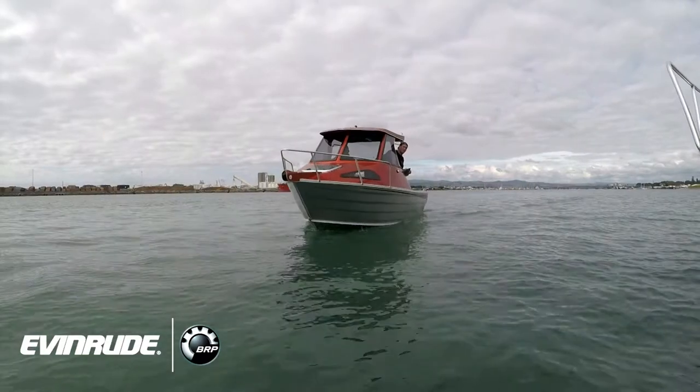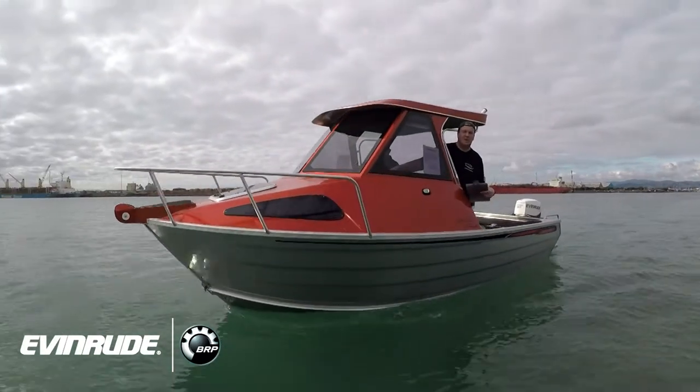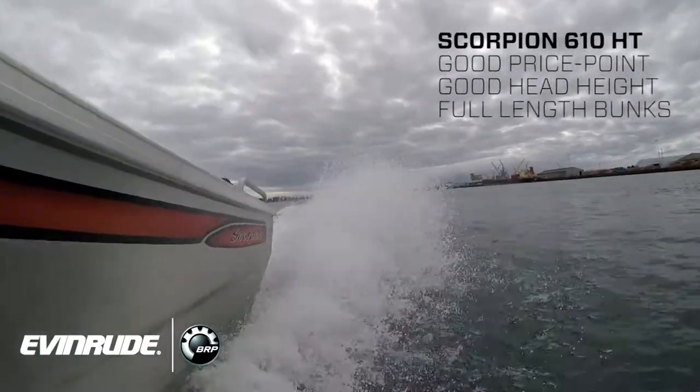So tell us a little bit about the boat, Russ. How long have you been marketing that model? The 610, using that name, has been around for a long time. In its current guise, obviously over time the hardtop's been modified a bit, there's been small changes to the hull. But it's one of those boats that just works. It's got a good price point, good head height in the cabin, full length cabin bunks. It's a boat that just sort of works.